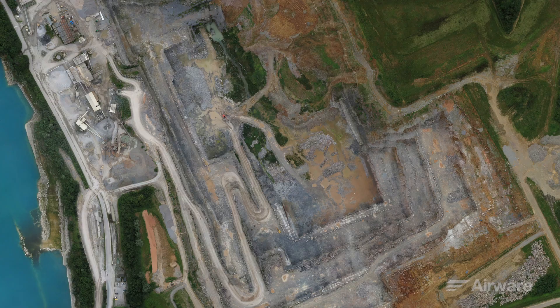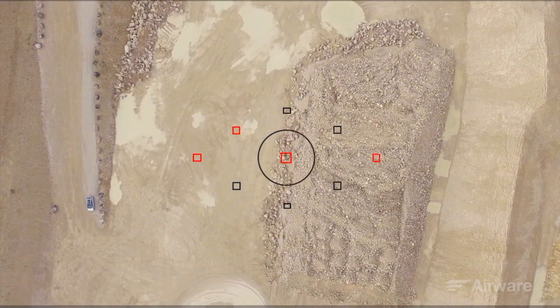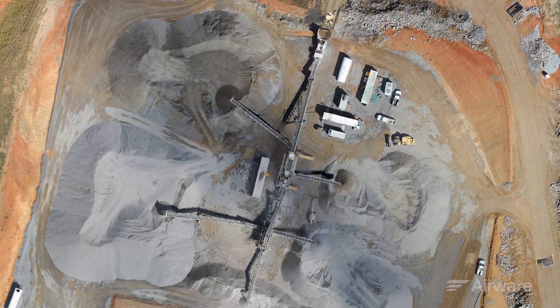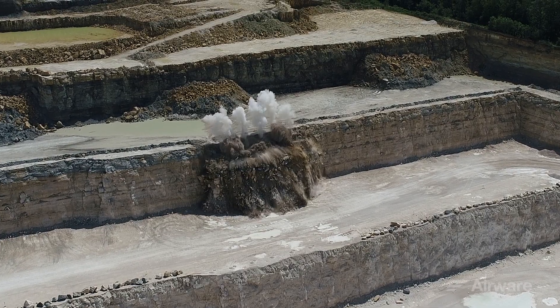Drone surveys yield 350 times higher resolution than traditional survey methods and are up to 50 times faster, meaning comprehensive surveys are conducted in hours instead of days and can be repeated again and again. Our customers' frequency of surveying tends to jump up eightfold when it's that easy.